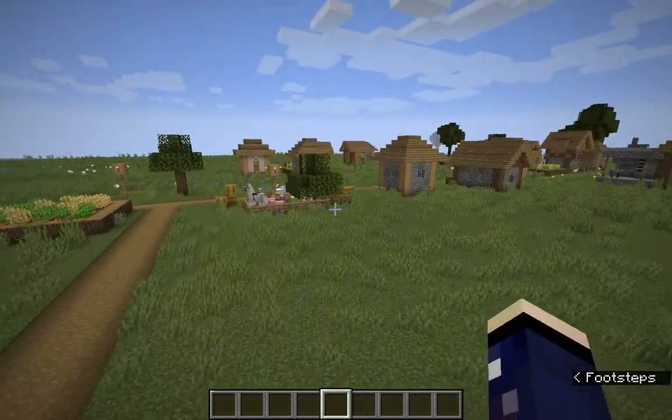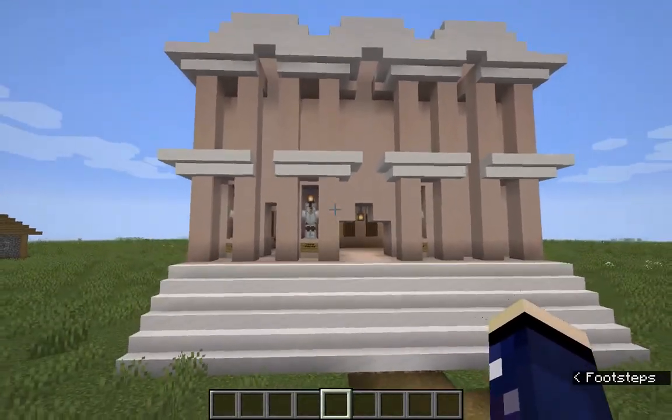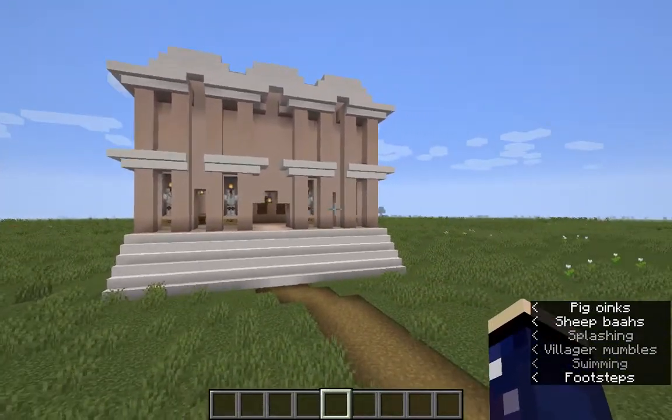It's a really neat place. Obviously, this is a Minecraft-generated village — I did not build it. But here it is.